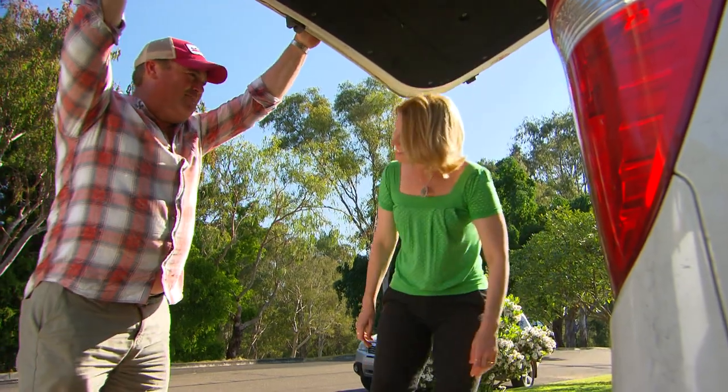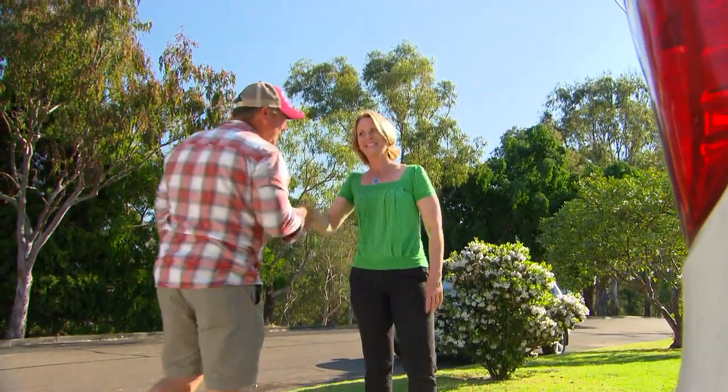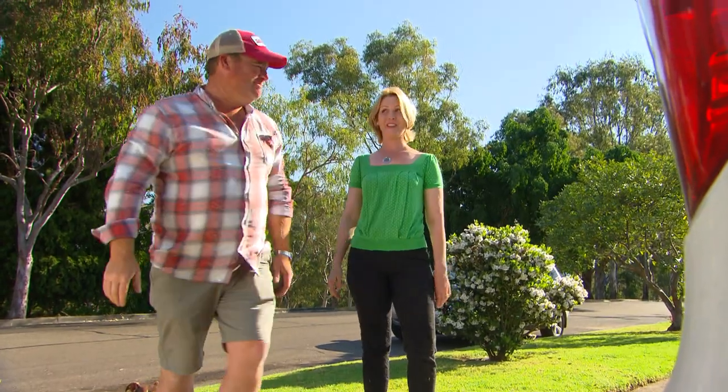It's very exciting isn't it Bec? It's awesome. We've got a car full of stuff — hopefully you get a bag full of money. Thank you so much. I'll call you from the auctions. You do that. Bye, see ya.